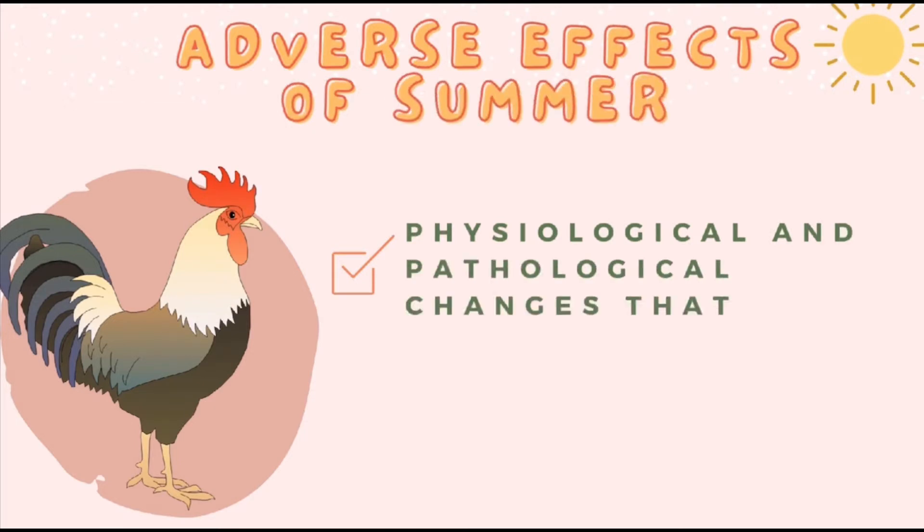We are going to discuss the adverse effects and the various physiological and behavioral changes that take place in a flock during high summer temperature, and we are going to cover them in the following slides.